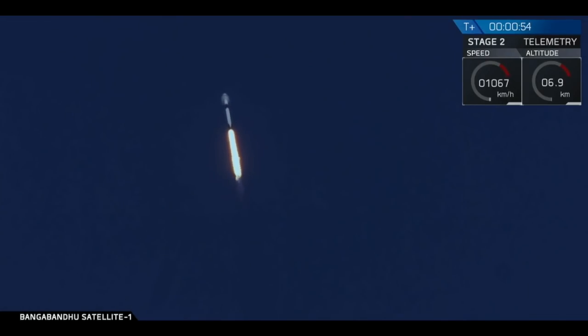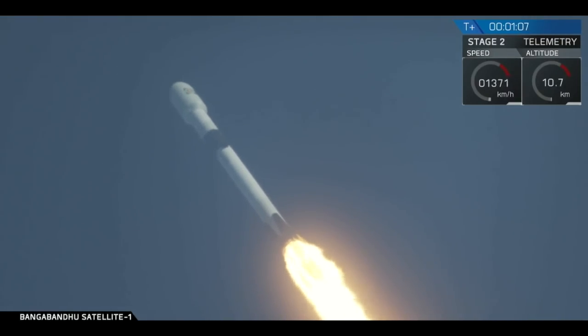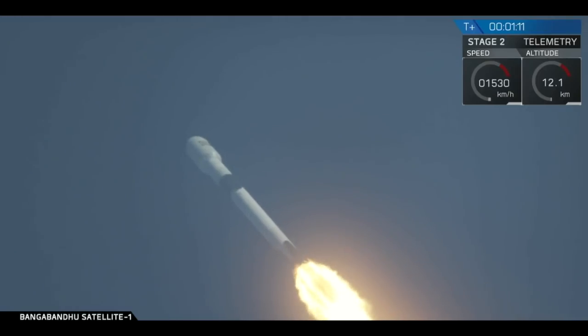Falcon 9 lifted off in a beautifully clear shot at 4:14 p.m. Eastern. At T plus 10 seconds, the thrust vector control system tilted Falcon to begin a pitch kick maneuver to get it going sideways. We're going supersonic.